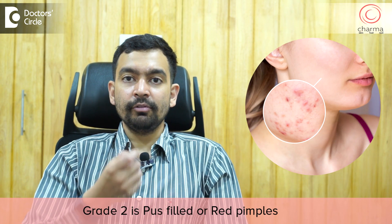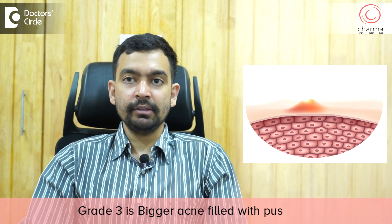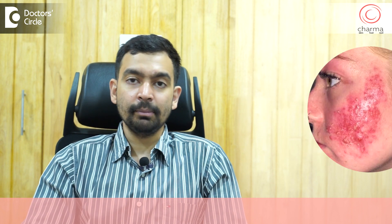Grade 2 is where you have small pus-filled pimples or slight red pimples. Grade 3 is slightly bigger ones filled with pus or maybe red. And Grade 4 is called cystic acne, which are large, big acne you might have seen in some people.